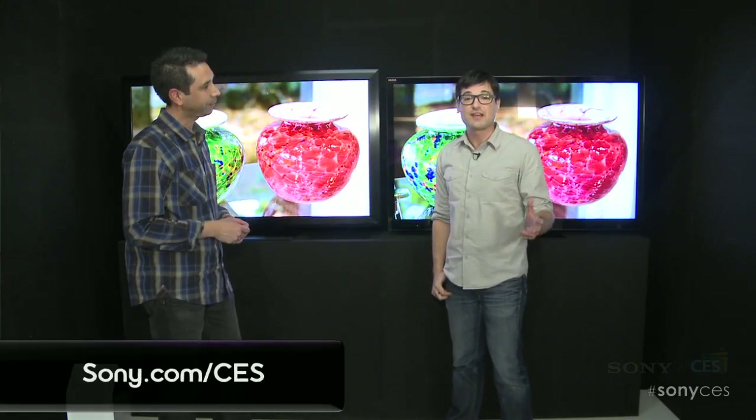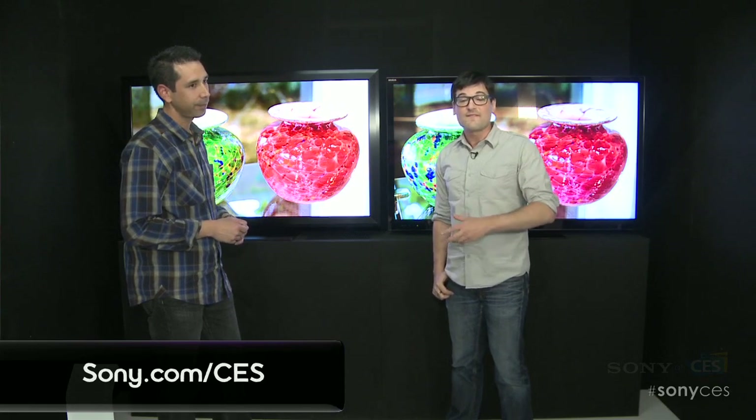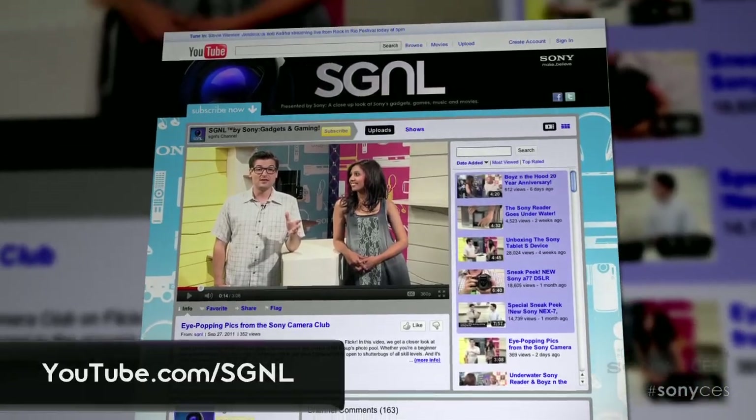Thank you for visiting. And for more of everything that Sony's doing at CES, head to sony.com/CES. And to find out more about everything that Sony makes, head to our YouTube page at youtube.com/signal.